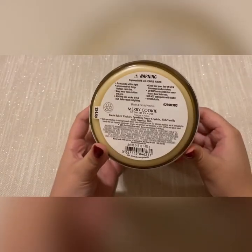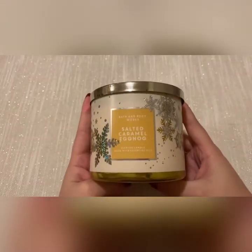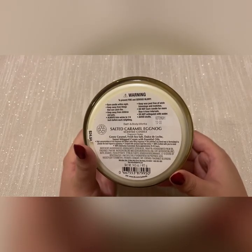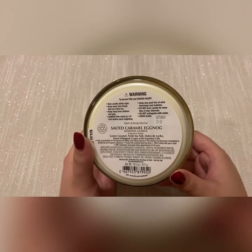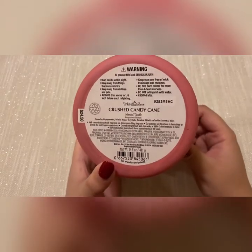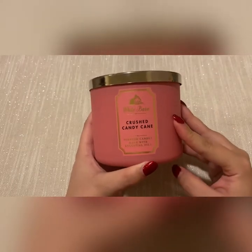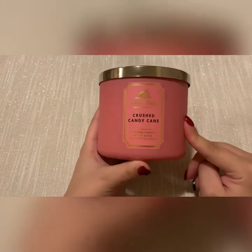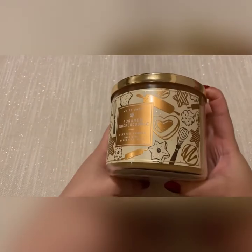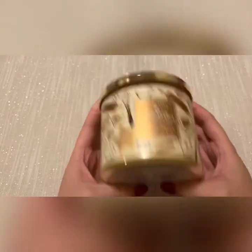Next I have merry cookie — scent notes are fresh baked cookies, sparkling sugar crystals, and rich vanilla. Then I have salted caramel eggnog — scent notes are gooey caramel, fresh sea salt, dulce de leche, and sweet whipped cream. Then I have crushed candy cane — scent notes are crunchy peppermint, white sugar crystals, and frosted mint leaf. I prefer this over twisted peppermint by far. My boyfriend doesn't even like it, so this candle is mine only.